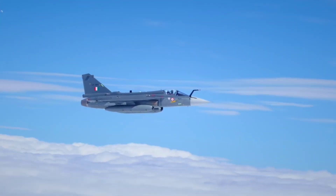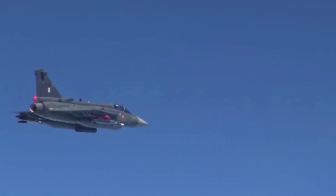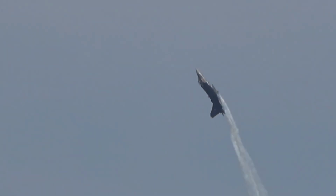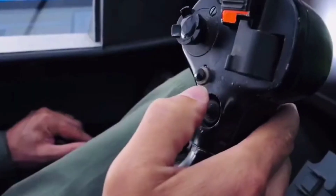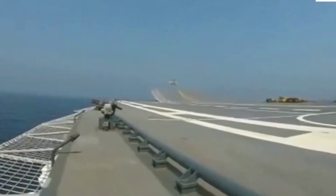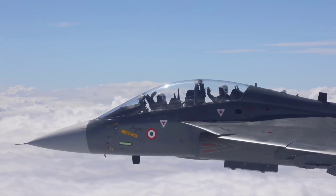Role: The Tejas is primarily a multi-role fighter, capable of air-to-air combat, air-to-ground strikes, and reconnaissance. Technology: The Tejas incorporates advanced technologies such as fly-by-wire controls and composite materials. Variants: The Tejas has several variants, including the single-seater Tejas Mk-1 and the twin-seater Tejas Mk-2.